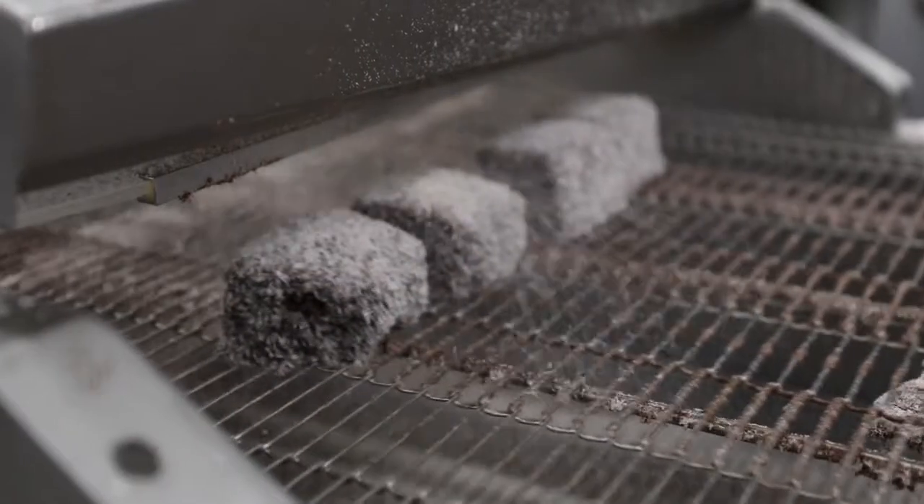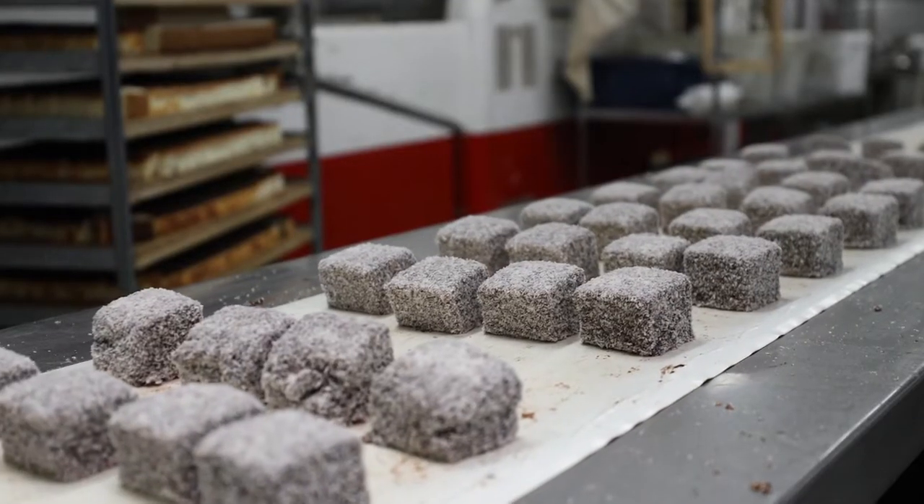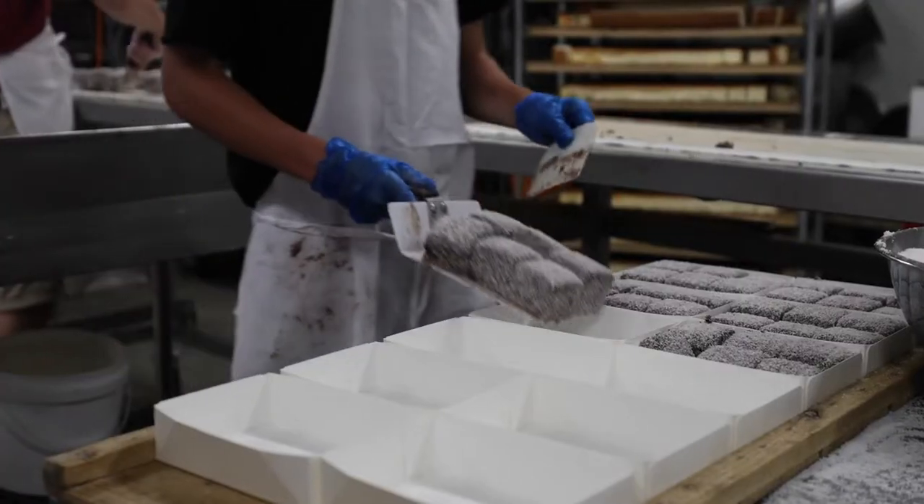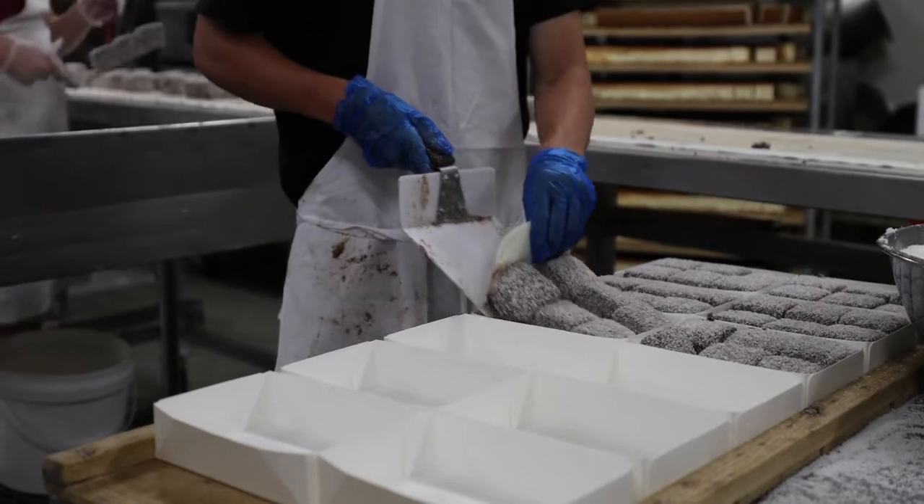And voila, here's the Lamingtons. They've had their chocolate and their coconut and then they'll move along here and get put in their boxes. These look like the Lamingtons I know and love. They do, don't they? The freshest Lamingtons you'll ever see.